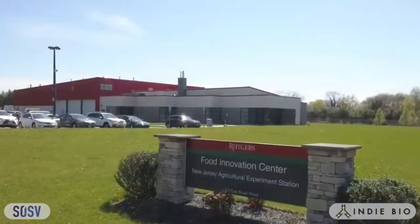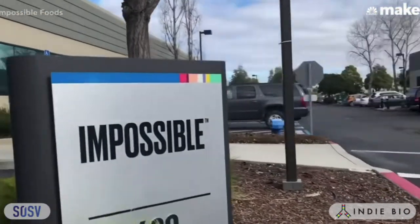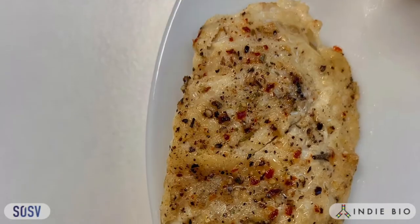Rutgers is historic for many reasons, but the one that excites us most is that the Impossible Company actually did the first commercialization and sales of its burger out of the Rutgers Food Innovation Center — in the same building where we will be located. We shouldn't have to compromise for animal-free foods. You'll see us in California bars and restaurants in 2022.